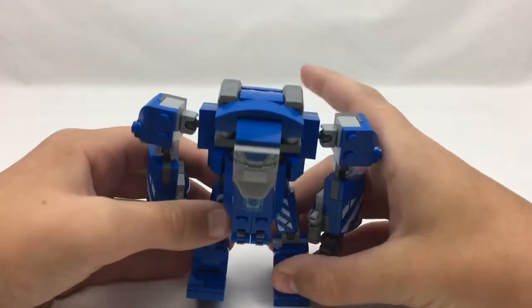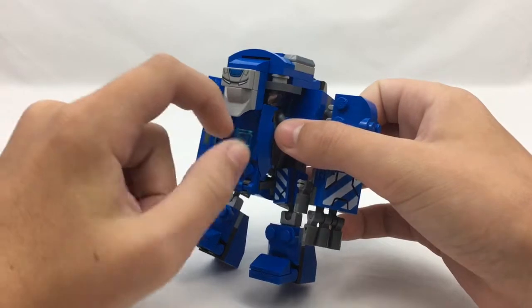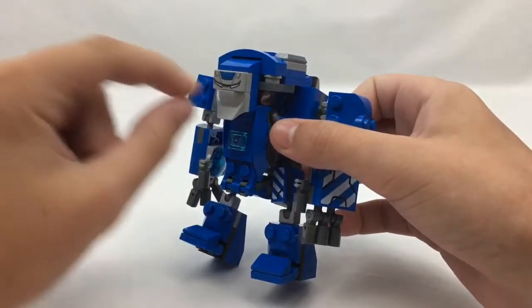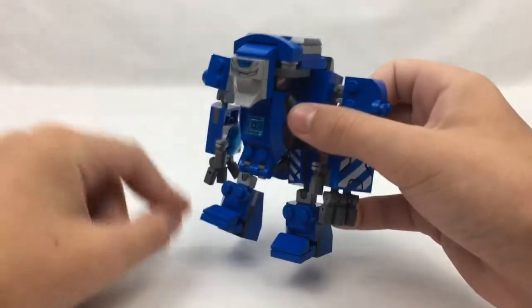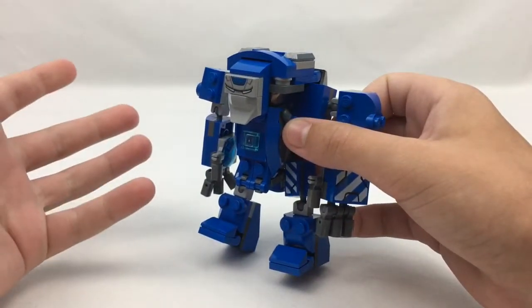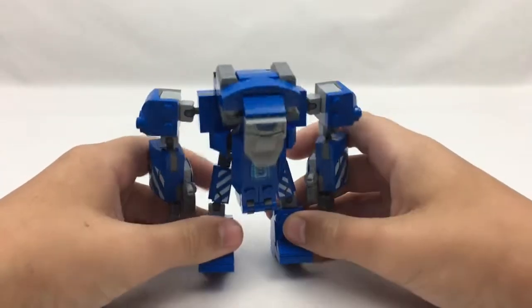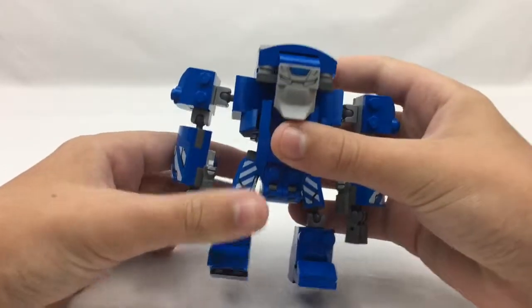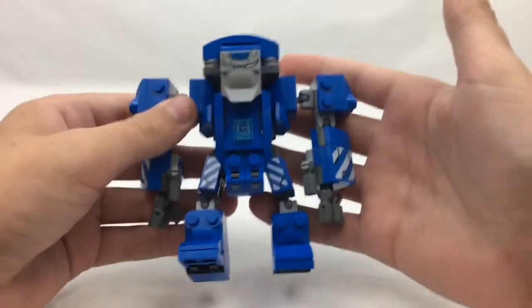The biggest complaint is about the face, and I agree it doesn't look good. But people are saying you shouldn't even buy this set because of this one little piece for the face, and I just think no — there are cool minifigures and a cool jetpack that's unique to this set. Overall this is a really good set.